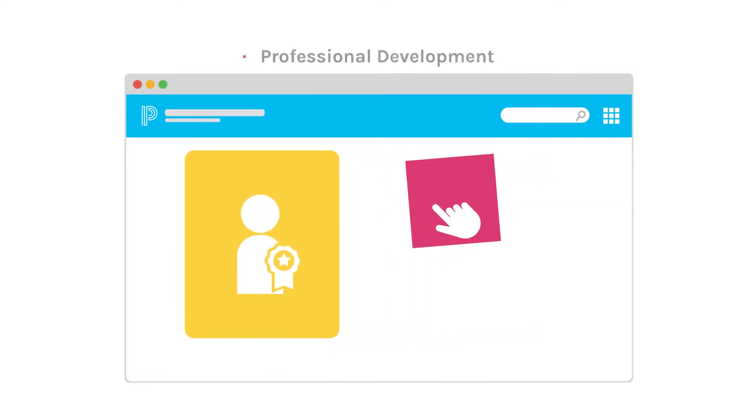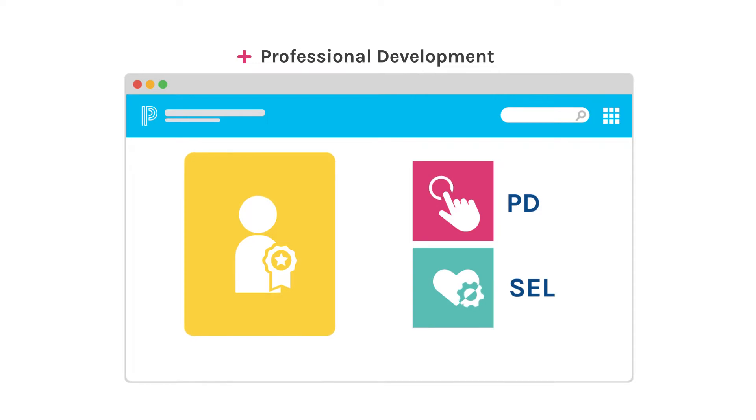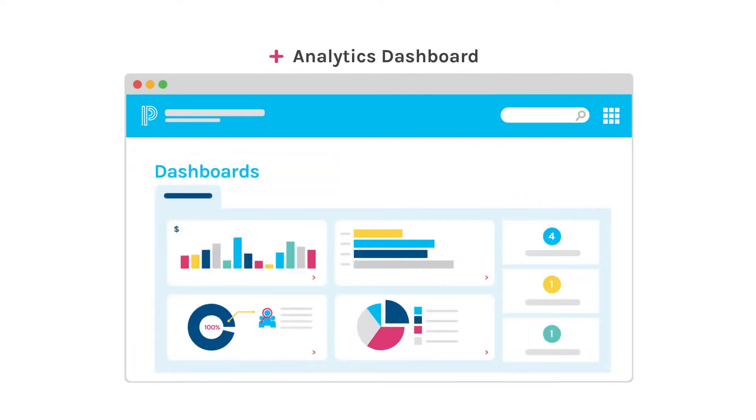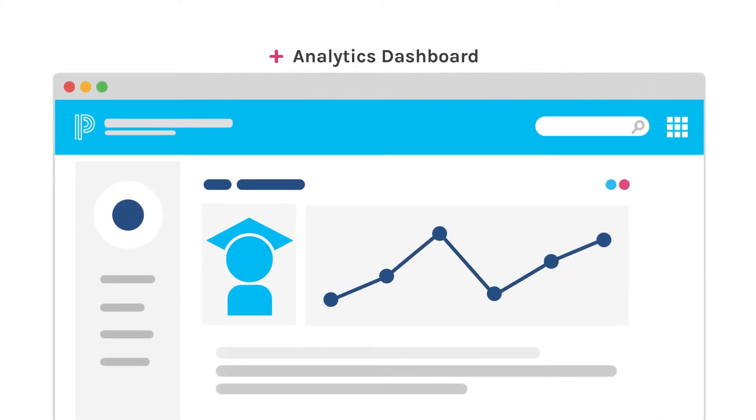And once they're hired, giving your educators the personalized professional development and social and emotional learning support they need, along with an analytics dashboard that shows early warning data so educators can quickly spot students needing extra support to graduate.